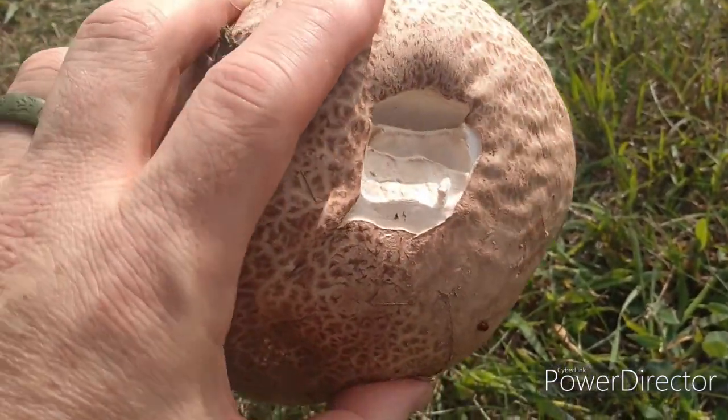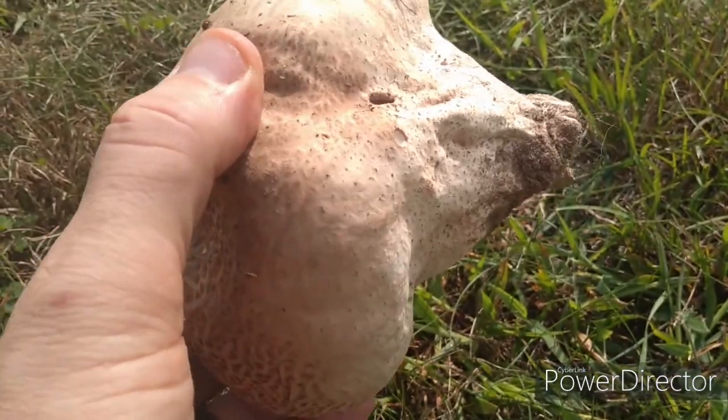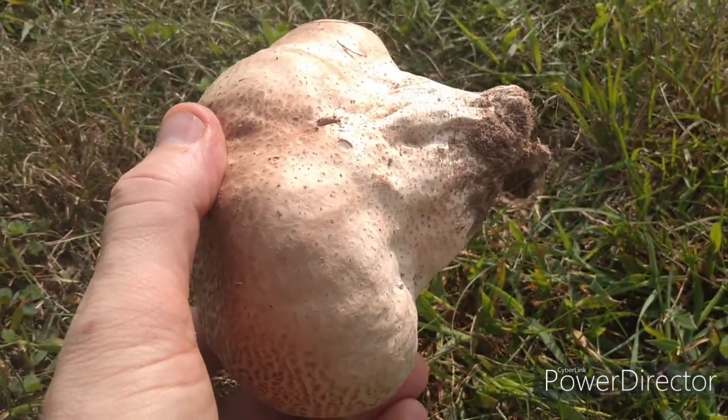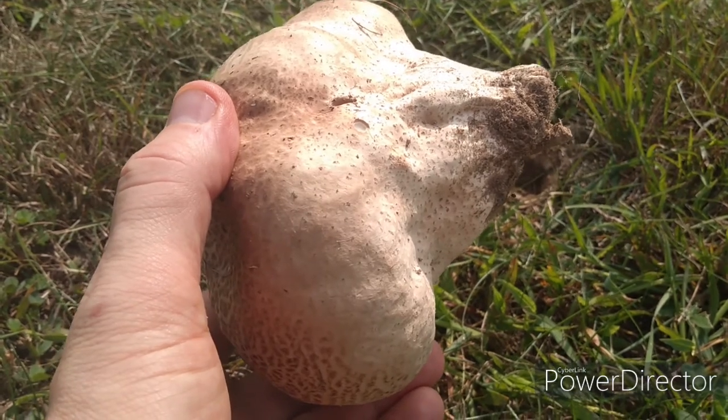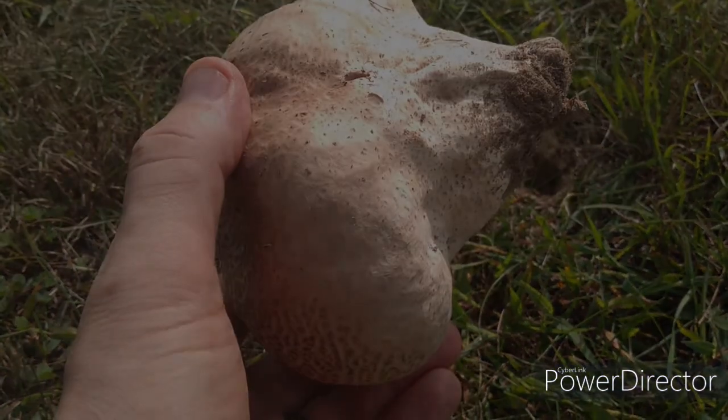Did you know that puffball mushrooms are edible? I don't know what they taste like — I've never eaten one. So we're going to take this one back since it's already been knocked out of the ground and see what it tastes like. I'm here in my kitchen and we're going to cook up this giant puffball mushroom.